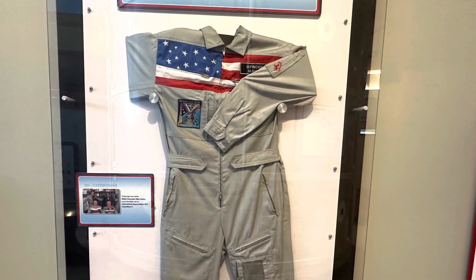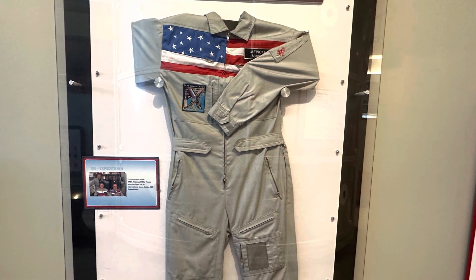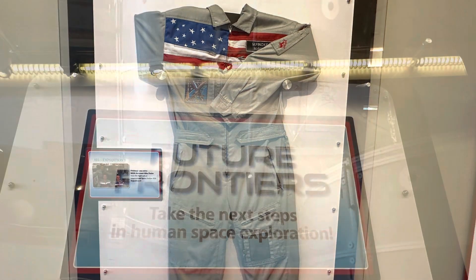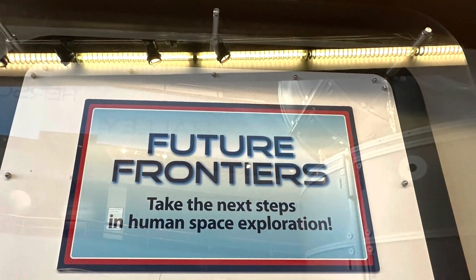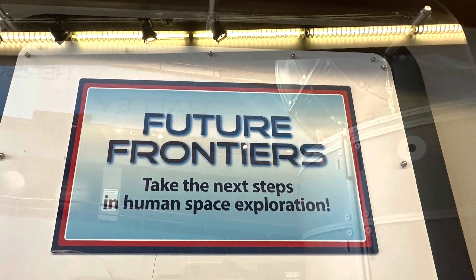This is a flight suit. Future Frontiers. This is a story of human space exploration.